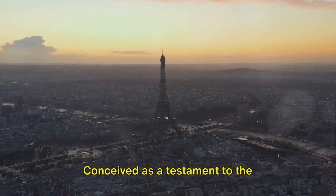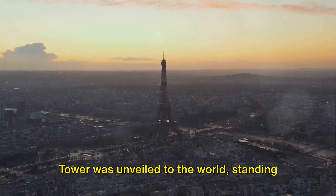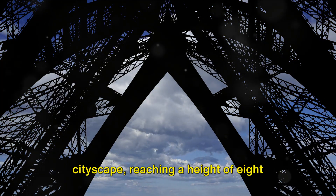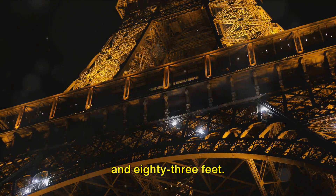Conceived as a testament to the industrial prowess of France, the Eiffel Tower was unveiled to the world, standing tall as the tallest building on the planet. Imagine a structure towering above the cityscape, reaching a height of 1,083 feet.